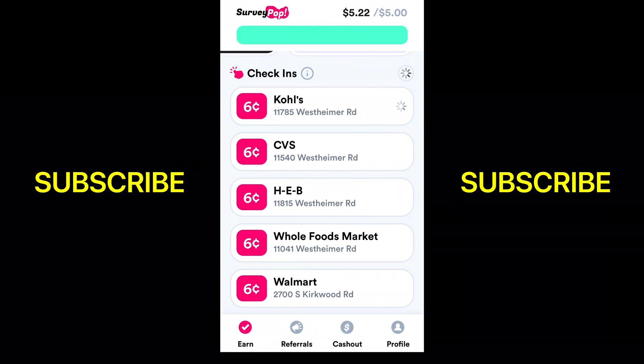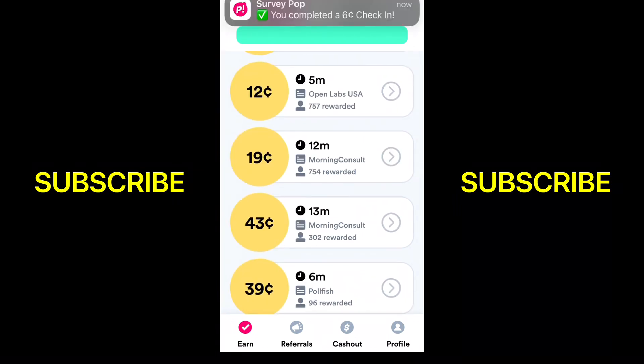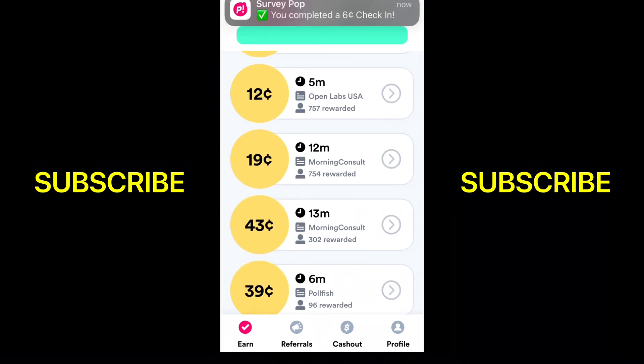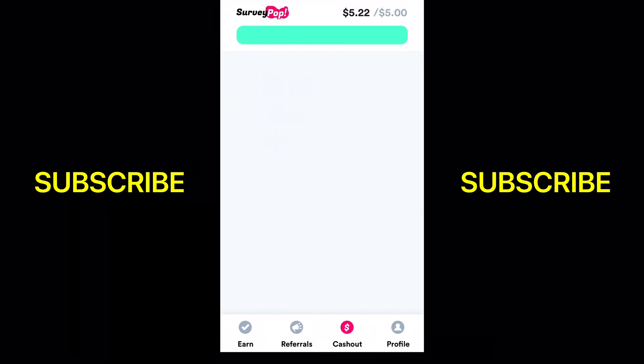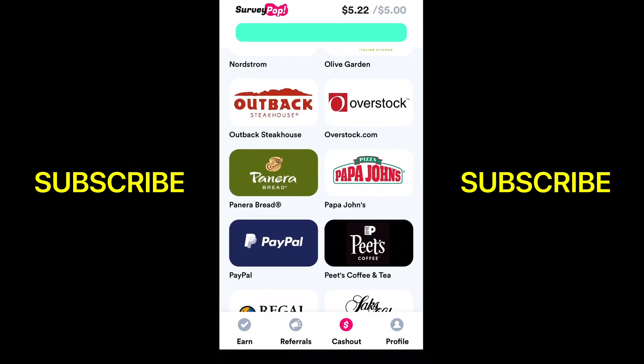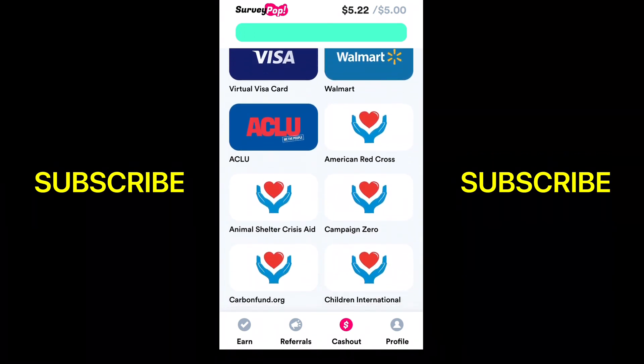The minimum to cash out is $5 on this app. They have lots of different places you can check in on here. Going back to the homepage, you can see at the top that you completed a six cent check-in. Now showing you the different options for cashing out — different retail stores, grocery stores, things like that. You can actually donate if you want to.